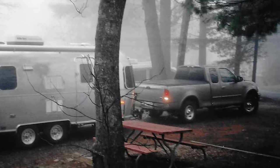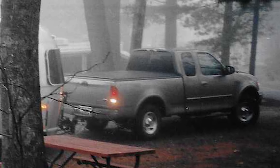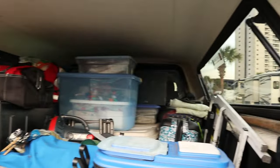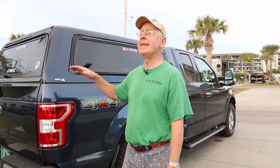Our old truck had a tonneau cover when we first bought it, and we junked it in about a year — we hated it and threw it out. The reason is the vertical storage. Airstreams specifically are notorious for having poor storage; if you've got a fifth wheel or a big motorhome you've got basement storage, but Airstreams have none of that. So the tonneau limited things completely and was unusable.